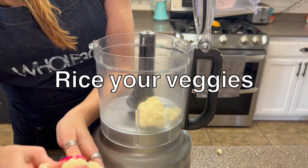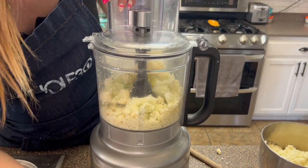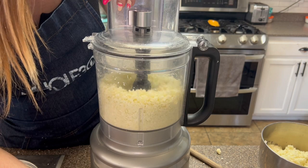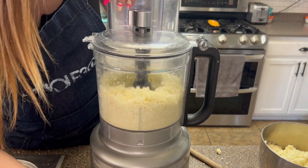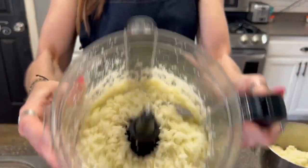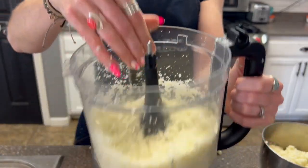Another veggie hack is to rice your veggies. Though you can often find riced cauliflower at the store, you can also do this at home easily with a food processor. Fill the food processor halfway up with florets and pulse just a few times until it's in small riced pieces. You can also do this with other veggies like broccoli or sweet potato — small pieces you can easily add into many dishes or serve as a base to top with a variety of sauces and proteins.